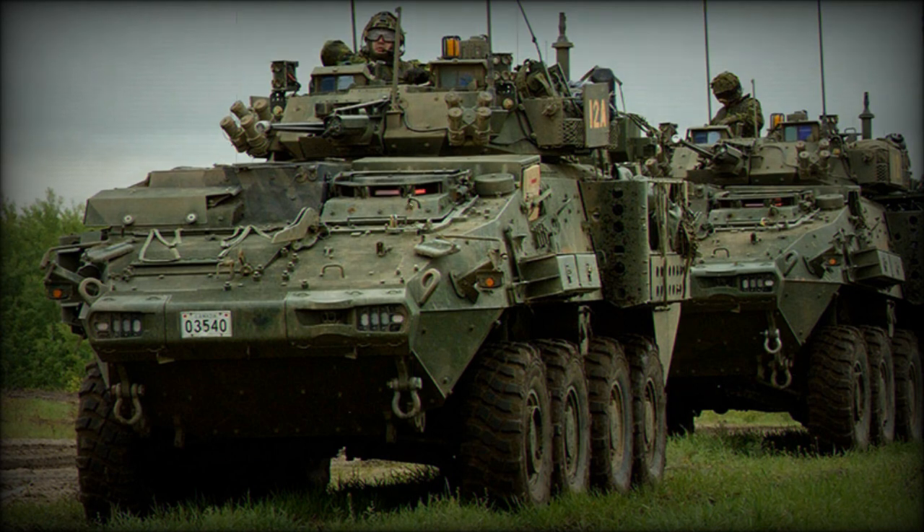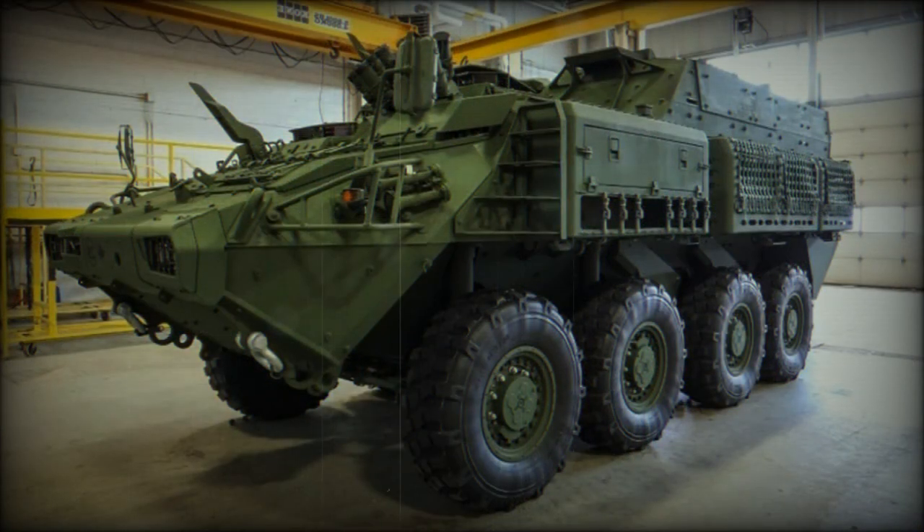The LAV 6.0 and its modified versions are being proposed for export customers. The upgraded LAV 6.0 weighs significantly more than the original LAV-3. A fully upgraded vehicle with add-on armor kit weighs just over 28 tons. Protection has been improved, though many of the core design elements remain the same.